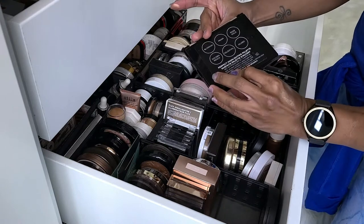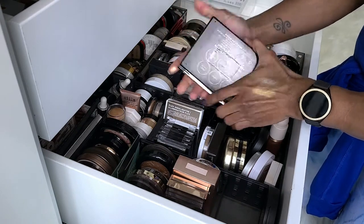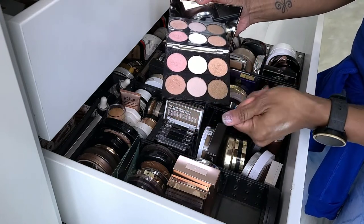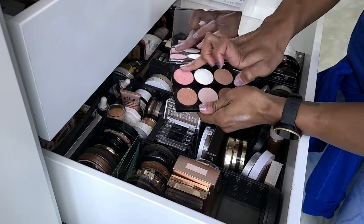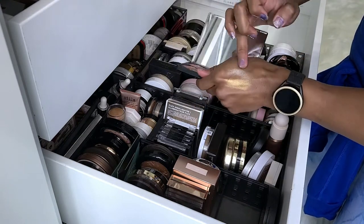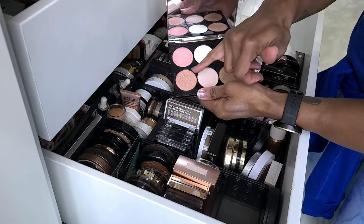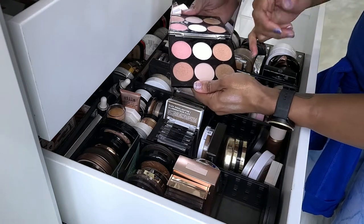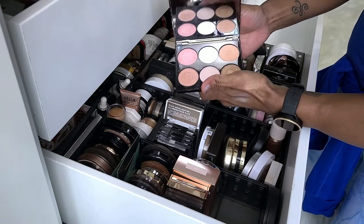Next I have the Cover FX Perfect Highlighting Palette. This is old and she has been used. I like palettes like this because it has different ranges of shades, but some of these I've never worn — mainly I use one or two. The formula is just so smooth, so I'm going to keep this one just because I like that it has different shades in it.